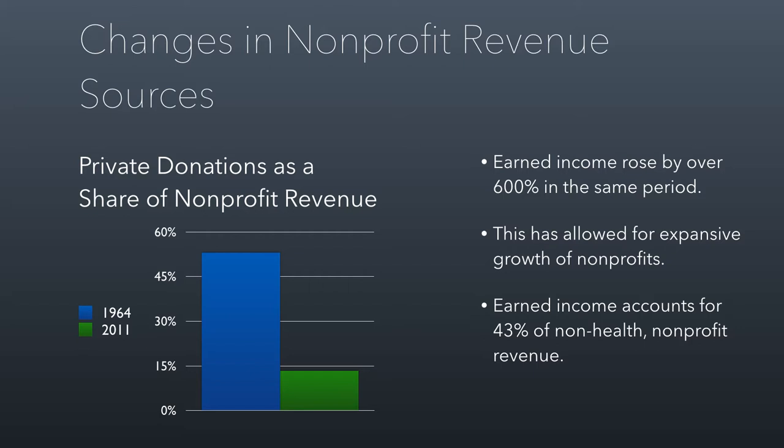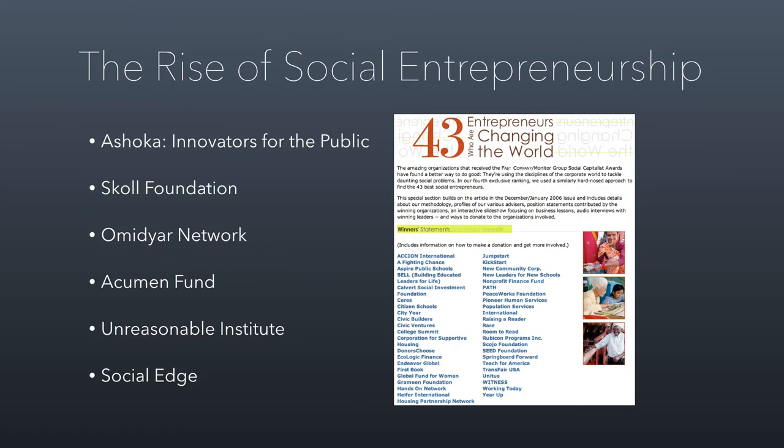For non-health-related, non-hospital nonprofit revenue, earned income is 43%, which is the largest single source of revenue for nonprofits. This trend is continuing to accelerate with the rise of social entrepreneurship that started a couple decades ago, where groups have pushed nonprofits and businesses together into this blended space, resulting in more business models for social good.